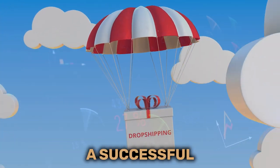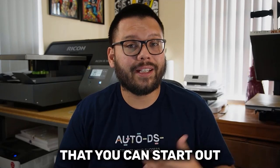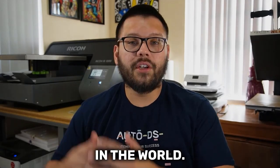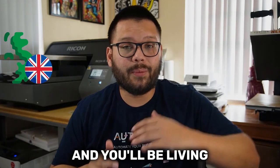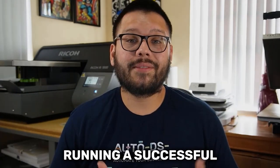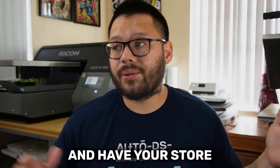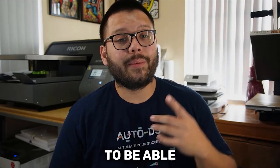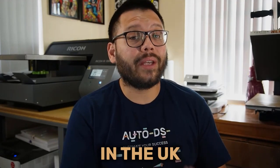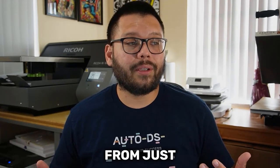In today's video, we're going to cover how you can start a successful dropshipping business in the UK. Dropshipping is a fairly low-risk business model that you can start up pretty much anywhere in the world. You can start your e-commerce business that caters specifically to the UK while living in the United States. Running a successful dropshipping business really does mean that you can live on one side of the world and have your store on the entire opposite side. And since we're dropshipping and don't have to worry about any inventory, we can start up shop from just about anywhere.